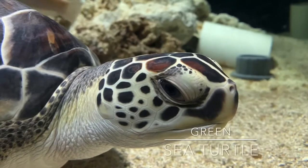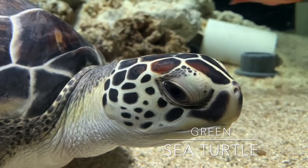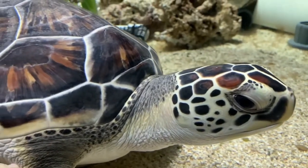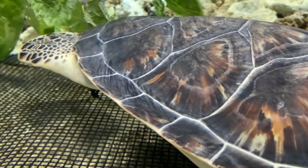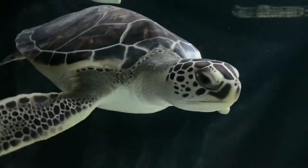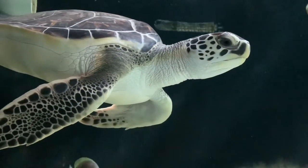Finally, we reach our last spotlighted species — the green sea turtle. Found in most of the world's oceans, particularly in the Pacific and Atlantic, it gets its name not from its shell, which is black with shades of brown, but from its skin color. In some ways also fitting its name, this turtle is also the most herbivorous of the sea turtles, feeding mostly on seagrass and algae.